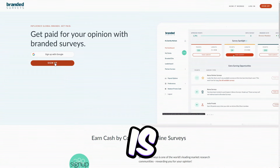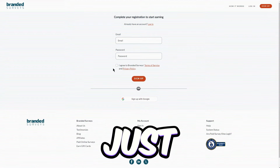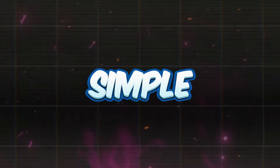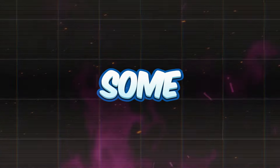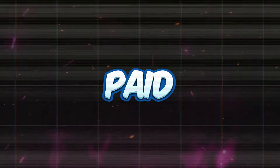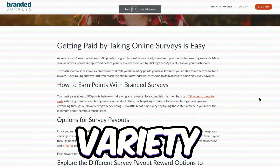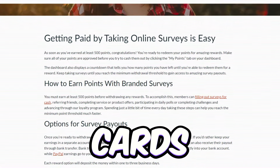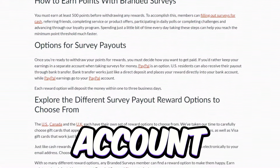Signing up is totally free, no matter where you're from. Just get the app on your phone and start raking in the dough. Breeze through some easy surveys, dish out your opinions on different brands, and you're getting paid. Plus, they've got a variety of payout options — whether you prefer PayPal, Amazon gift cards, Visa gift cards, or straight to your bank account.